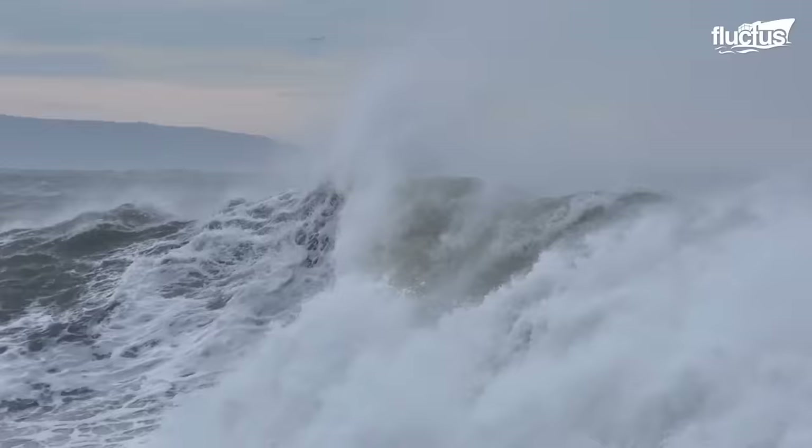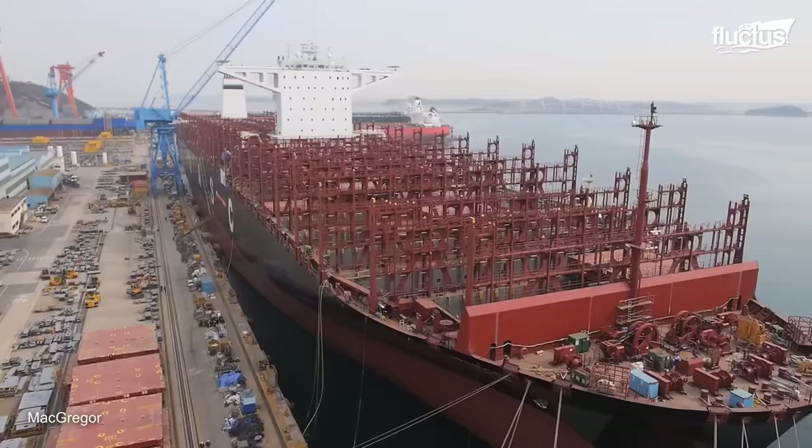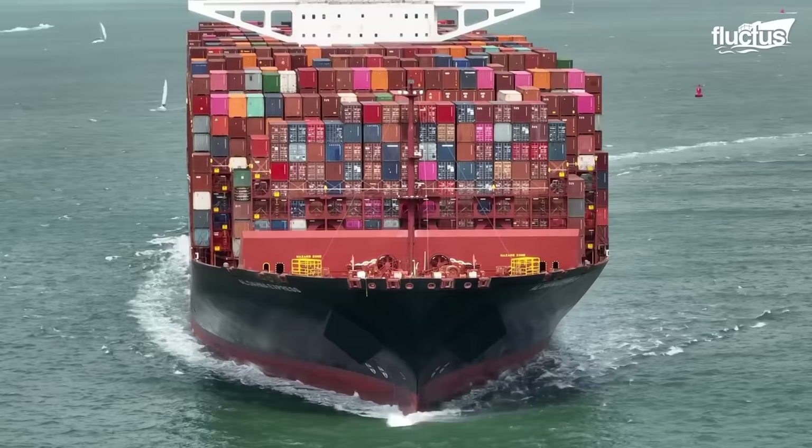These mighty ships can withstand wave heights that can reach up to 36 feet. With their robust hulls and expertly designed structures, they navigate treacherous waters, defying nature.